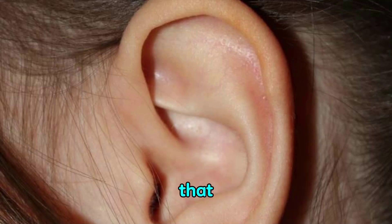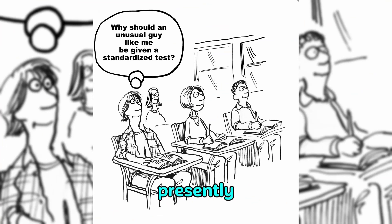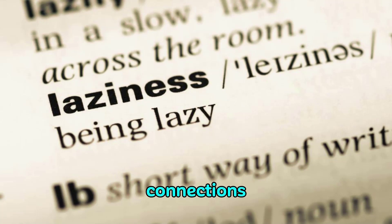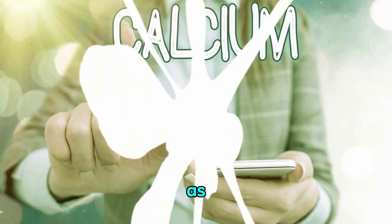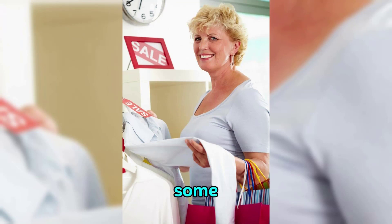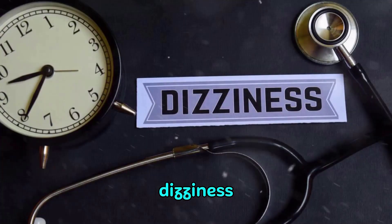Some extra data can address each of these conditions. Testing has discovered fascinating connections: individuals that have dizziness have higher convergences of calcium in the lymph. So assuming you have higher focuses, you won't disintegrate it anywhere near as fast, if at all. One major association is the higher relationship between individuals with osteoporosis and dizziness.